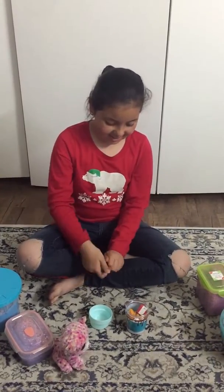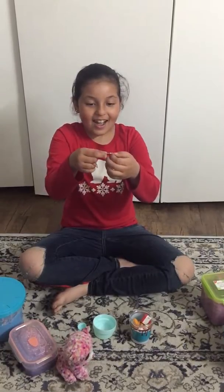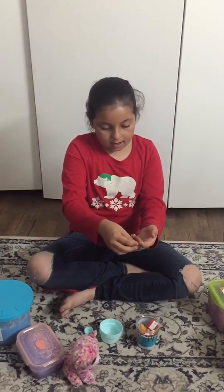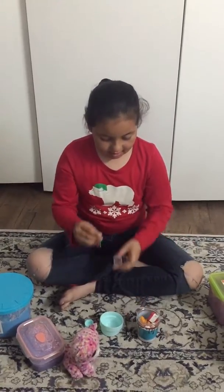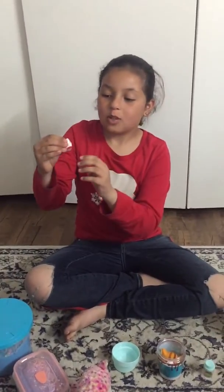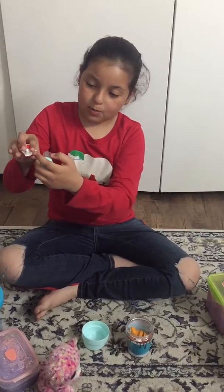Let me show you what's inside it. So I have this little keychain, and I'm gonna show you what else is in here. I also have a little squishy that came with the keychain.